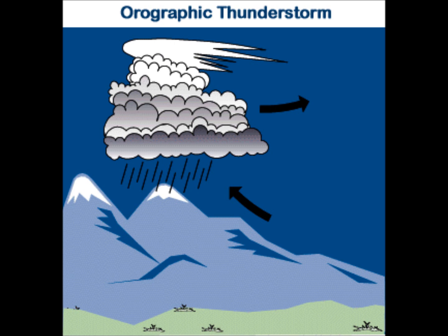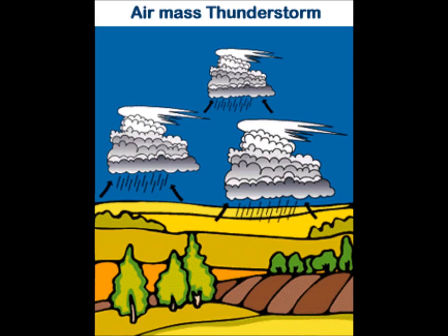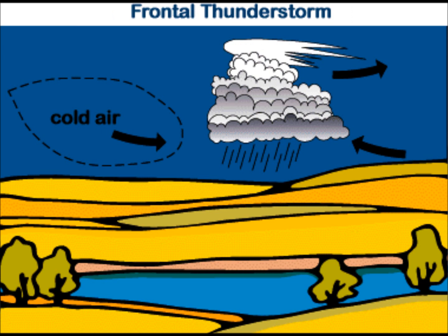There are three main types of thunderstorms: orographic, air mass, and frontal. Orographic thunderstorms are caused by air that is forced up by a mountain or hillside. Air mass thunderstorms are a result of localized convection in an unstable air mass. Frontal thunderstorms occur along the boundaries of weather fronts, such as cold fronts. Supercell thunderstorms occur when very strong updrafts are balanced by downdrafts, which can allow the storm to persist for many hours.